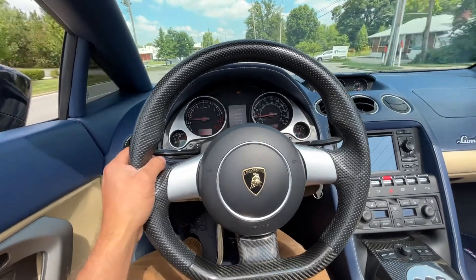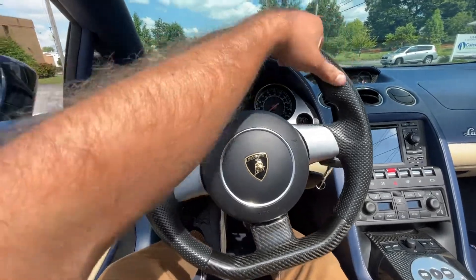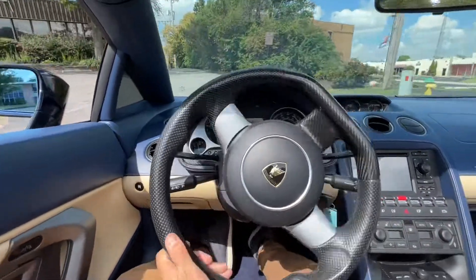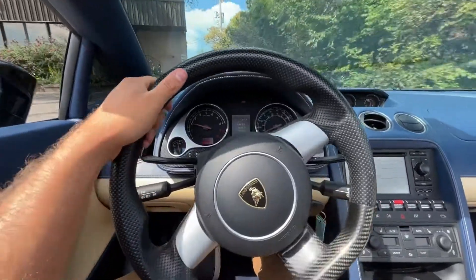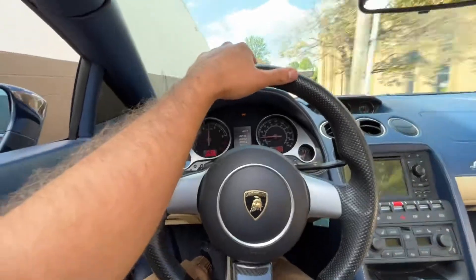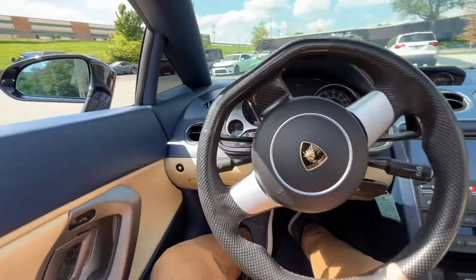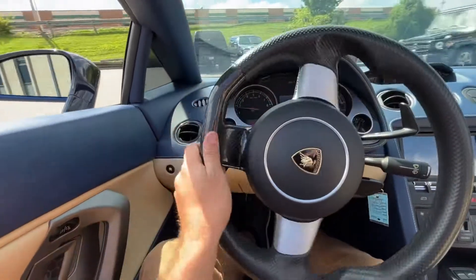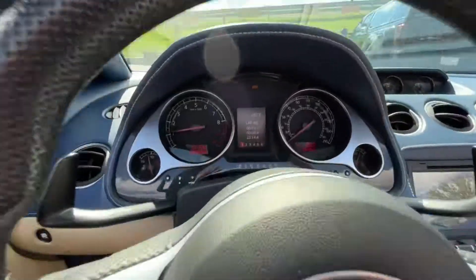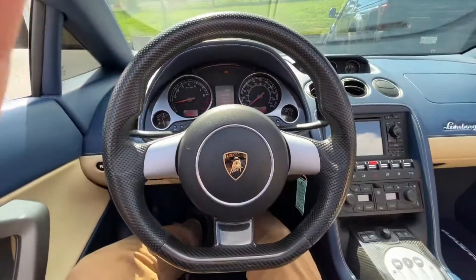No vibration in the wheel or anything like that.